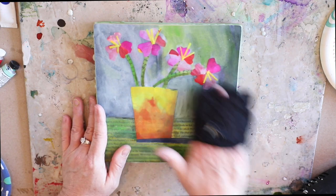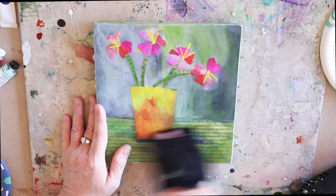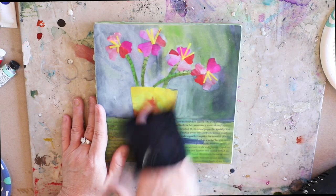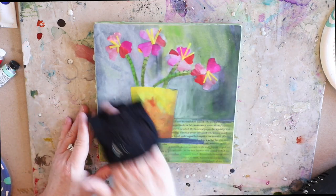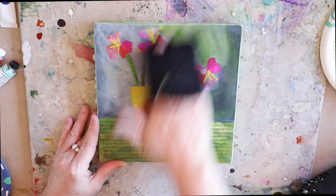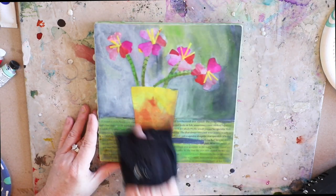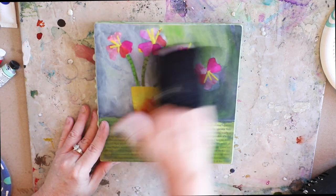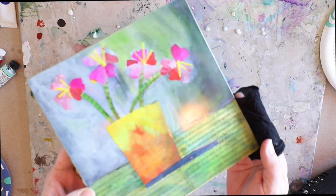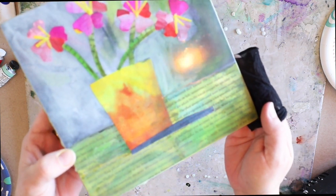I'll concentrate on one area just to show you how shiny you can really get these pieces and really bring out the brilliancy in your colors by just polishing with a soft cloth or some old pantyhose from the dollar store. The longer you do this, the shinier it'll get. I've done this for about 30 to 45 seconds here — just look at how shiny that can become after just a few seconds.